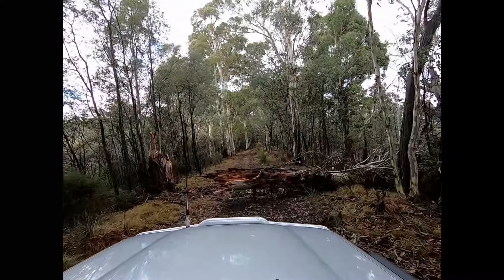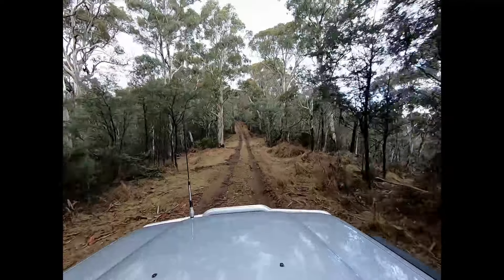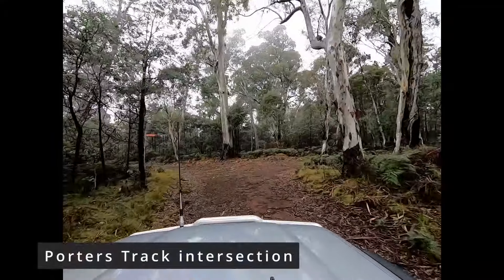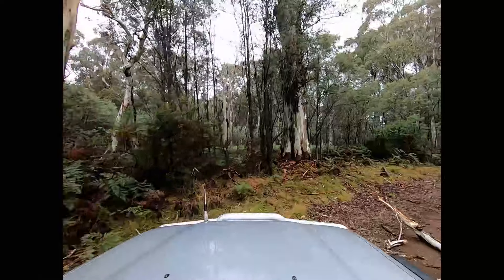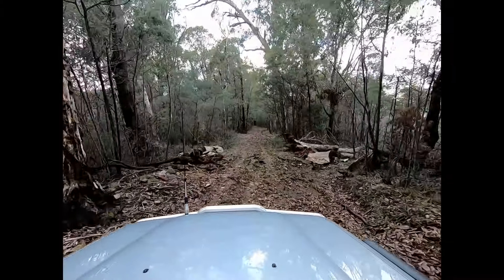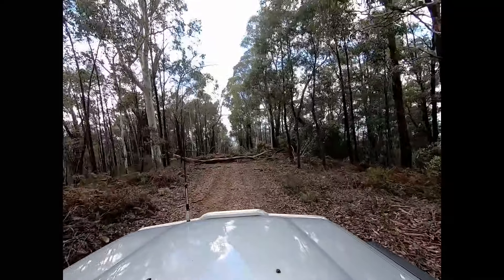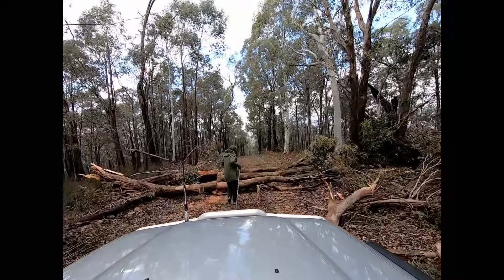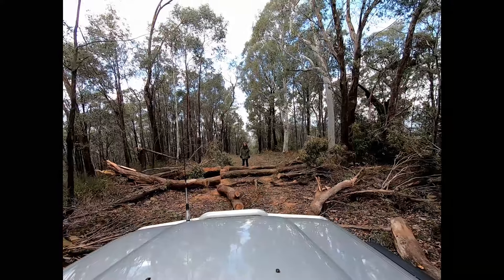Here's the first tree we had to chop up — pretty big one. Here's another heap of tree trunks that had fallen across the track. We pulled the chainsaw out again and put the drag chain on it. Always carry a drag chain rather than dragging logs with the winch rope, otherwise you'll destroy your winch rope. Anyway, we got that one cleared and kept on shooting along.